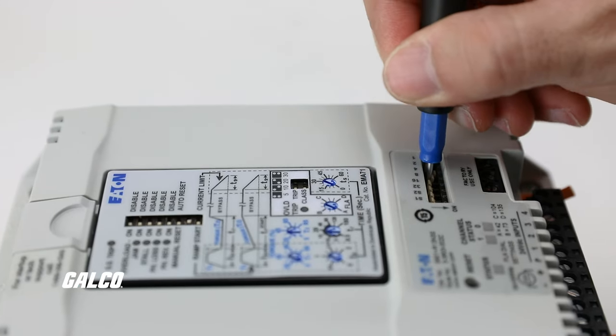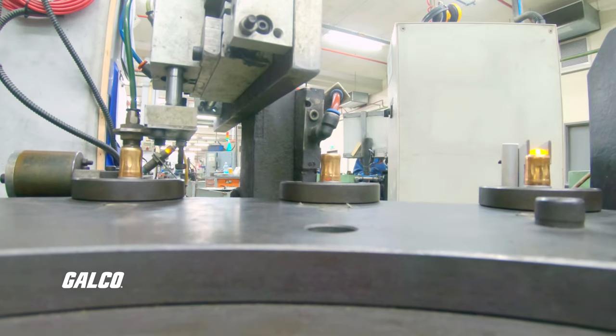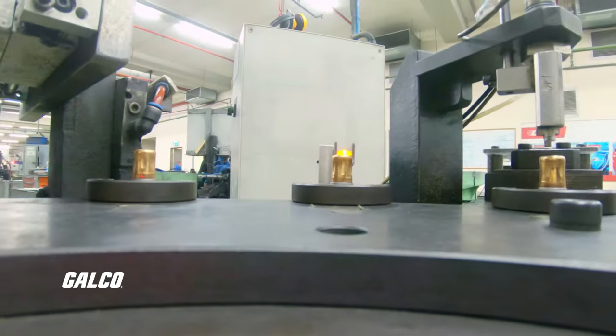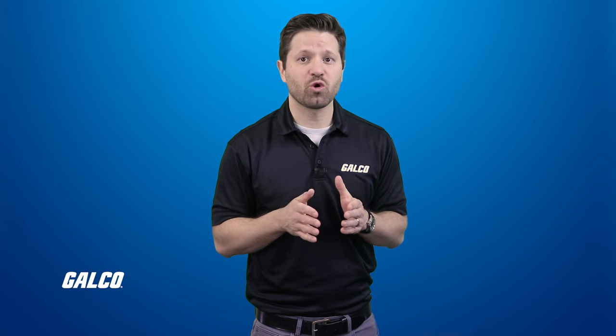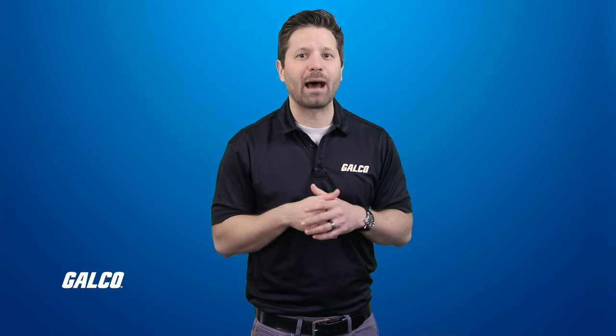Soft starters offer precise control over motor speed and torque, which is crucial for applications requiring gradual acceleration or deceleration. This control minimizes the risk of sudden stops or overloading during operation.